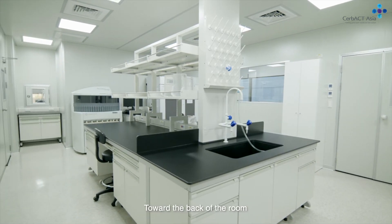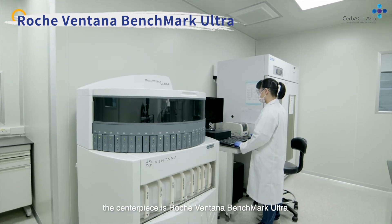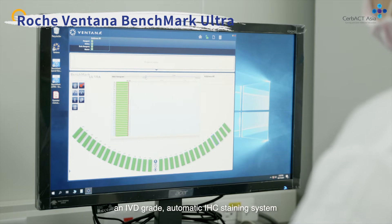Toward the back of the room, the centerpiece is the Roche Ventana Benchmark Ultra, an IVD grade automatic IHC staining system.